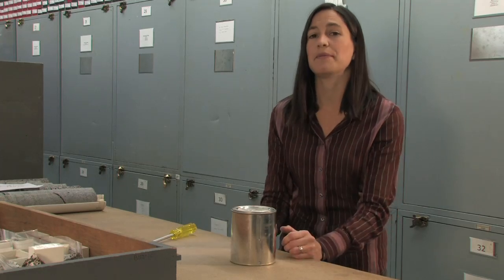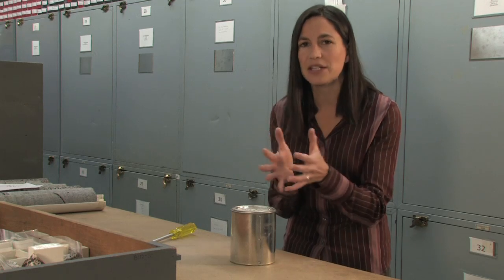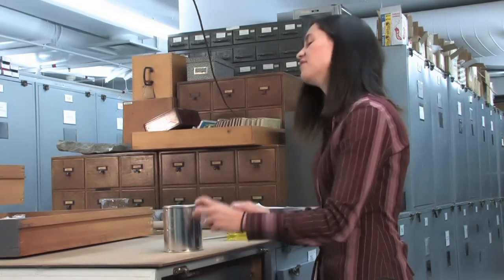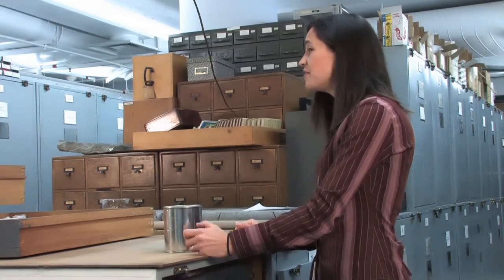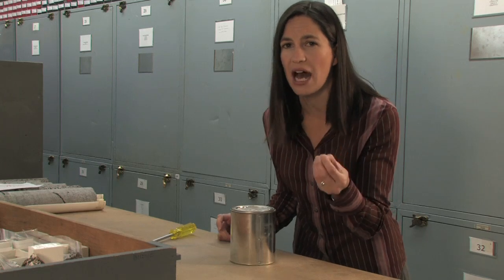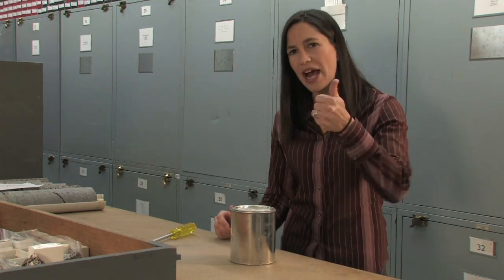Volcanic ash is formed when a volcano erupts — from the force of the eruption, pulverizing all the rock and turning it into the dust: volcanic ash. The other thing volcanic ash is, is actually little pieces of frozen, liquid-hot magma. And that's where all the bubbles come from — they're the trapped gases that are driving the eruption.